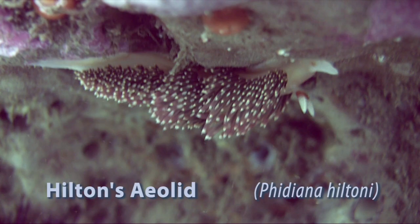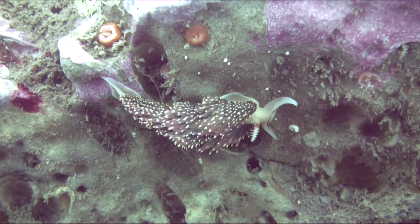This nudibranch here was seen underneath a ledge, which is why it looks like it's upside down. I was actually down below shooting upward at this nudibranch crawling along the ledge.